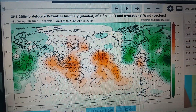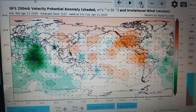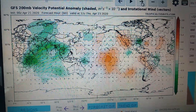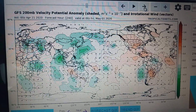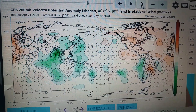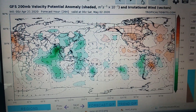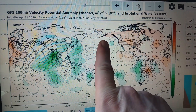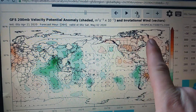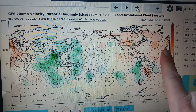What we're going to see as we go through the next week to 10 days is a change, with enhanced convection shifting eastwards into the eastern Indian Ocean and western Pacific. What that should essentially do is pump energy northwards, enhancing the jet stream over the North Pacific, while the jet stream has been very weak over the North Atlantic — rerouted north, rerouted south.